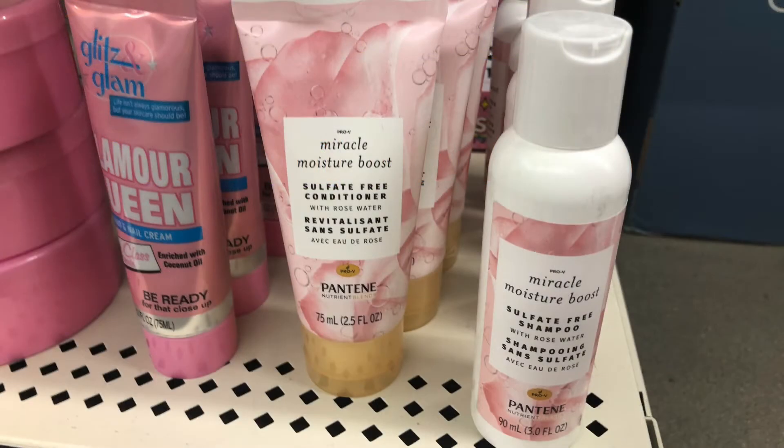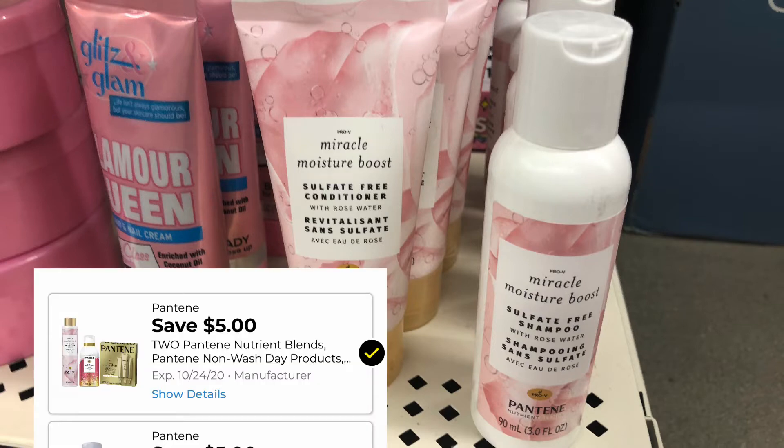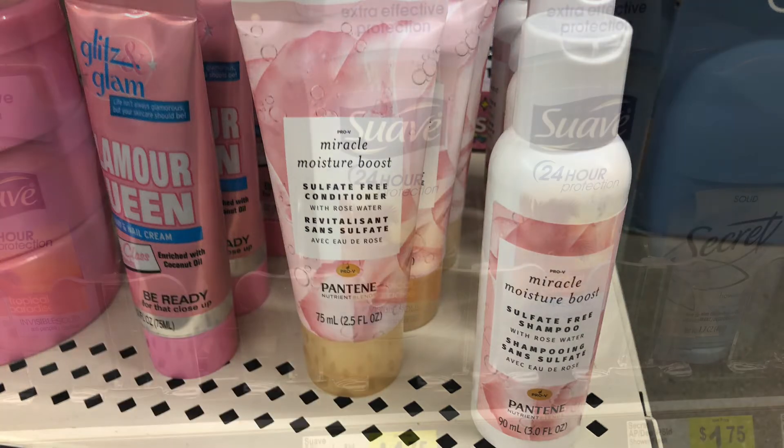First up are these little travel size Pantene. They are priced at $3 each. You can normally find these on an end cap or up towards the front. Two of them will total you $6. We have a $5 off two digital that is attaching to this, making it a dollar for both or just 50 cents each.